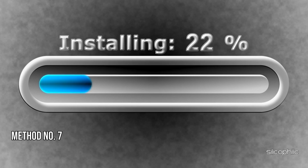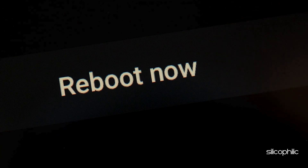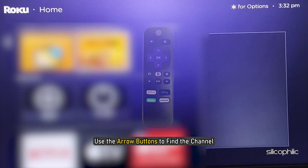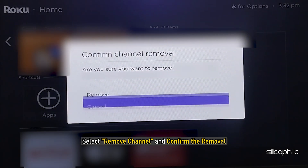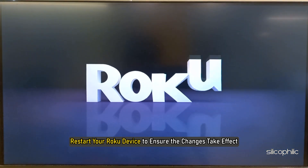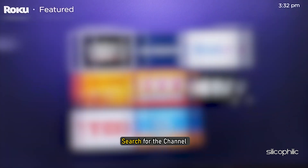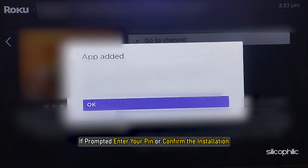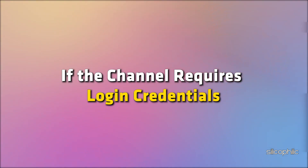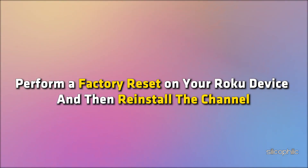Method 7: Delete and reinstall the channel. The next thing you can do is uninstall and then reinstall the channel. Perform a system restart on your Roku device before reinstalling the channel. Go to the Roku home screen. Use the arrow buttons to find the channel. Press the star key on your remote to open the channel options menu. Select Remove Channel and confirm the removal. Restart your Roku device to ensure the changes take effect. Now go to the Roku home screen, select Streaming Channels from the left sidebar, search for the channel, select the channel and click Add Channel. If prompted, enter your PIN or confirm the installation. Click OK to confirm. If the channel requires login credentials, you may need to sign back in after reinstalling.